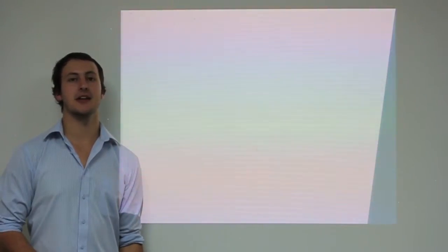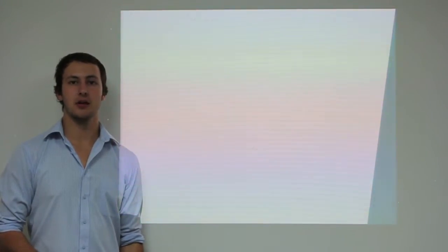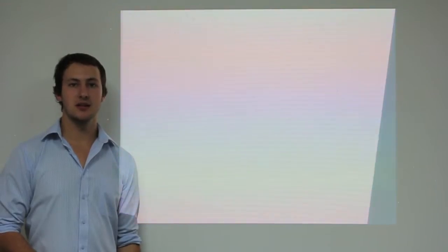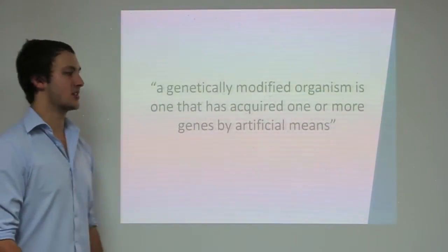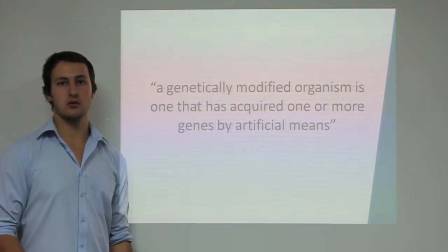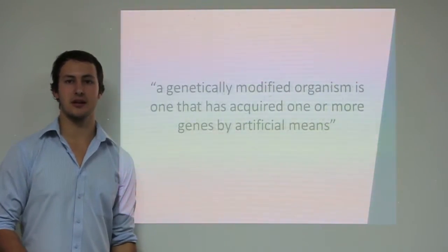What comes to mind when you hear those three letters, GMO? Mutant animals? Superweeds? Put simply, a genetically modified organism is one that has acquired one or more genes by artificial means.